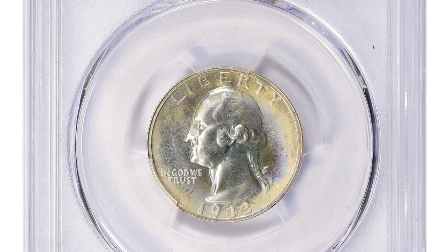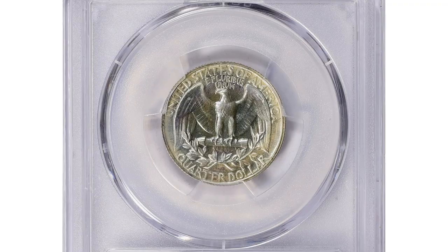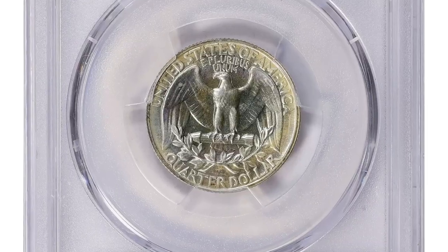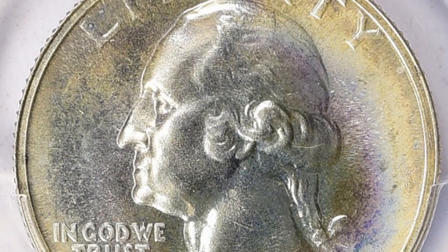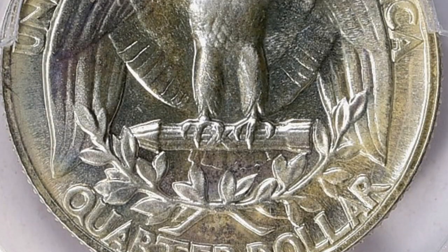Here is a vividly toned wartime quarter dollar — a 1942 Washington Quarter in PR68 Plus condition. The PR68 Plus grade refers to the numismatic condition of the coin, which is considered excellent and almost flawless. This grade is awarded by grading services such as PCGS or NGC based on factors like strike, surface preservation, and eye appeal.